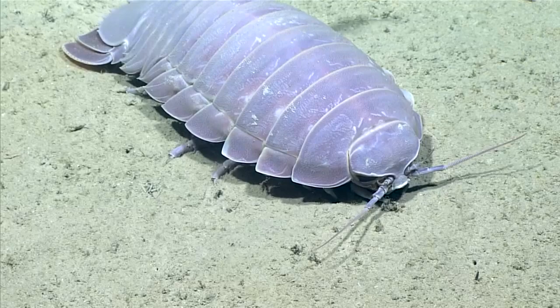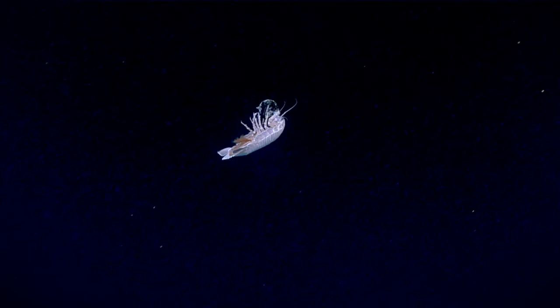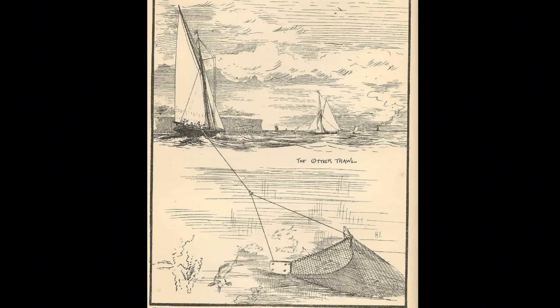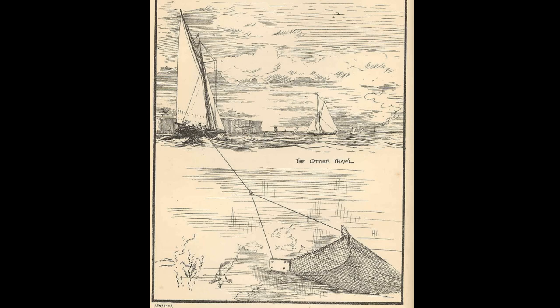Female isopods lay eggs. They develop a special pouch to hold the eggs and the newly hatched babies. The young emerge from the pouch as miniature adults.